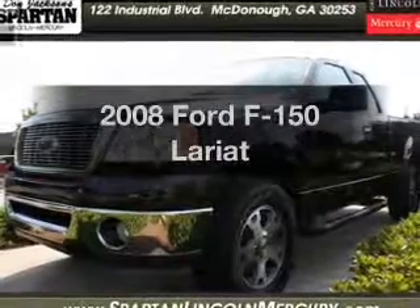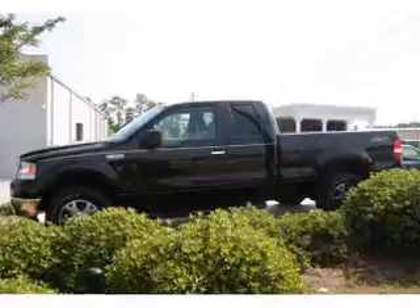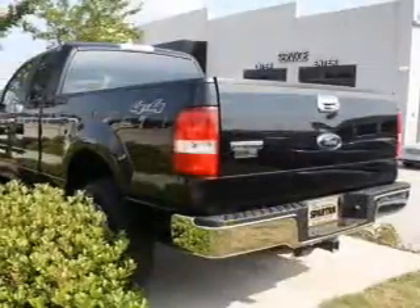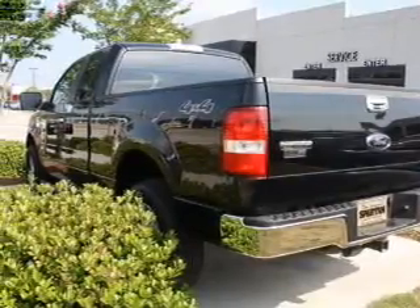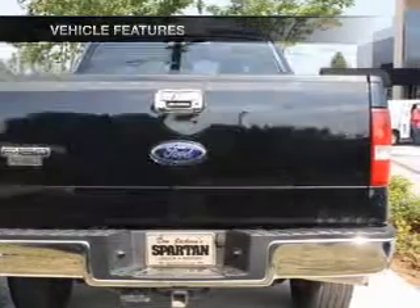Get noticed in this 2008 Ford F-150. Travel the roads in style and comfort in this great vehicle, with a powerful 8-cylinder engine that responds smoothly to its automatic transmission. Brake safely with the anti-lock braking system. Plus enjoy these notable features that are included in this vehicle.